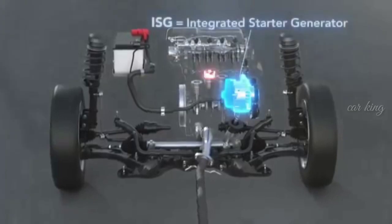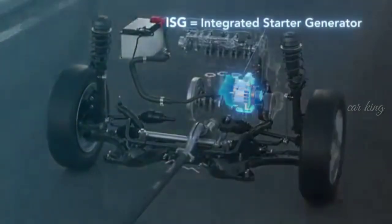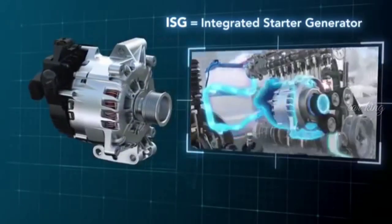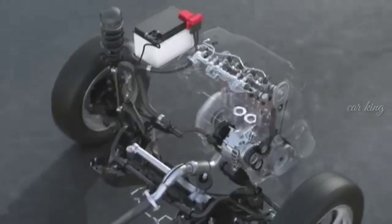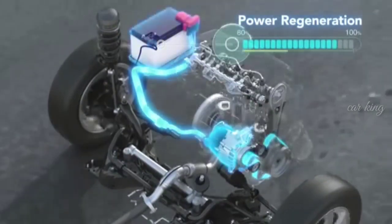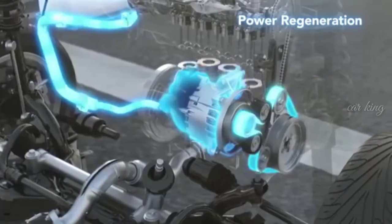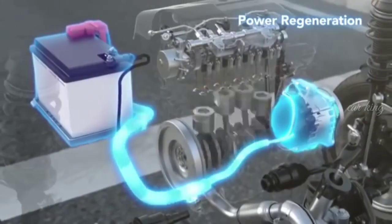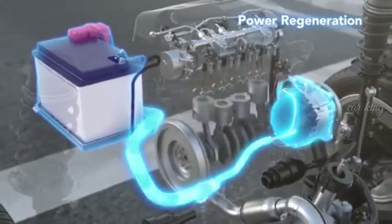The ISG takes the place of a conventional alternator. In addition to generating electricity, the ISG functions as a motor for engine restart and engine assist during acceleration. Capable of high generation output, the ISG is capable of energy regeneration by using energy from deceleration. The regenerated electricity is used to restart the engine after engine autostop and to assist the engine during fuel-consuming acceleration, boosting fuel efficiency.